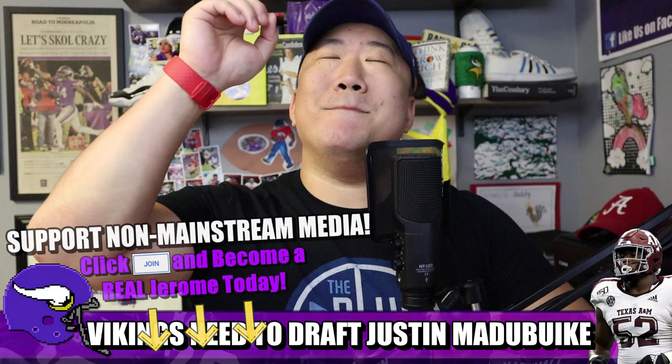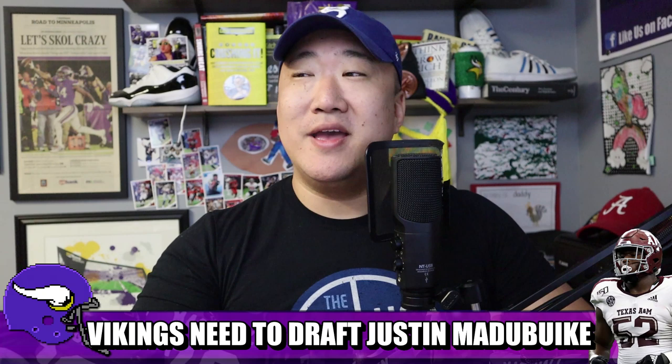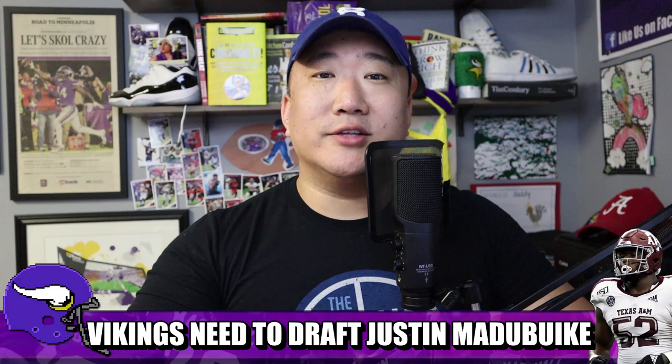Continuing today's theme of defensive interior pass rush — Justin Matabuke from Texas A&M. The Vikings apparently had a video chat with him. Invest in Zoom, by the way, if you can.